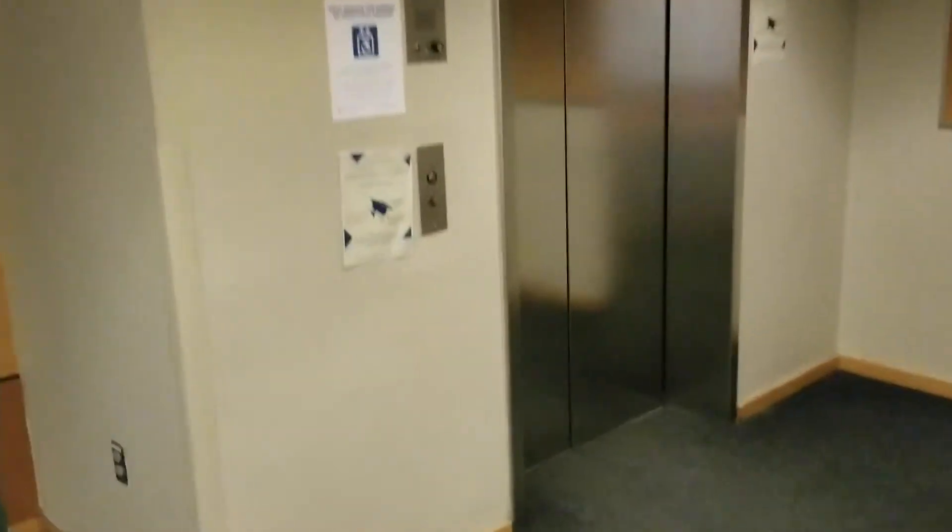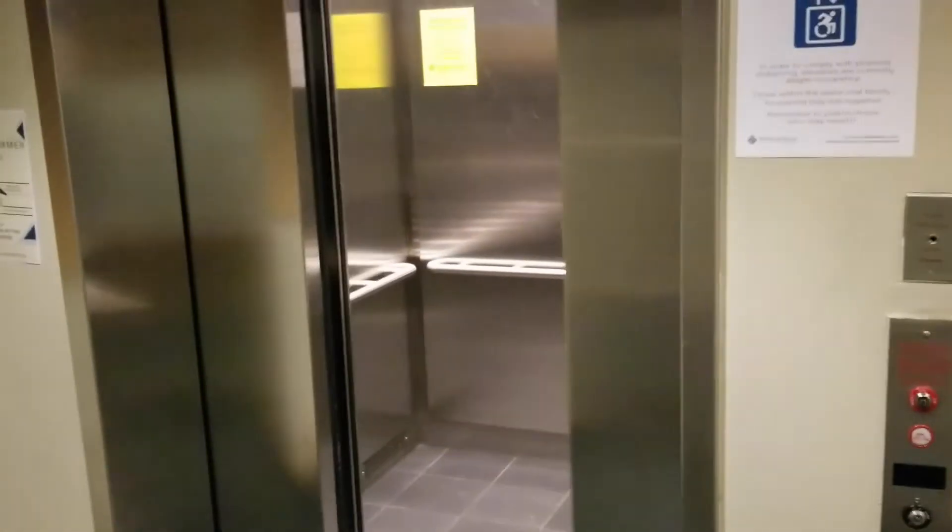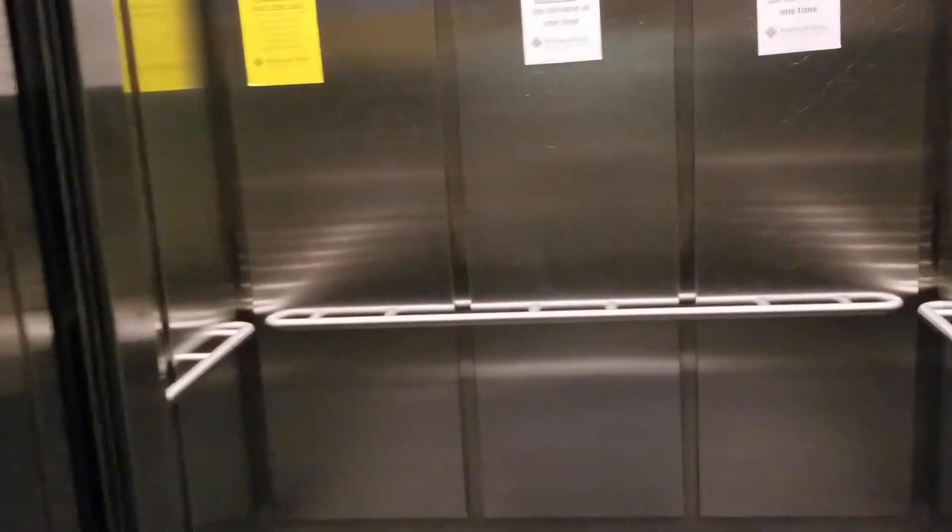Elevators can take a really long time, so it might be smart if you're able and willing to use the stairs to get to where you need to go. In buildings where there are elevators, you'll see markings signifying where to wait. This is to ensure social distancing for those entering and leaving. We're asking those waiting to enter the elevator to wait completely for those who are exiting to leave first.